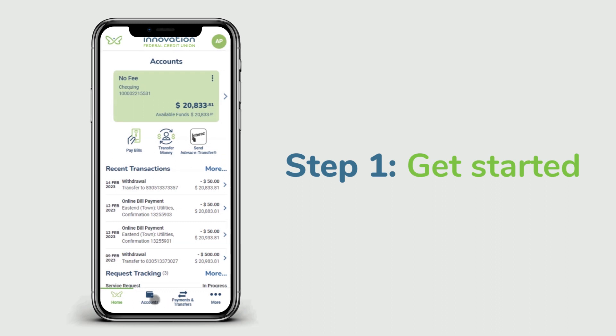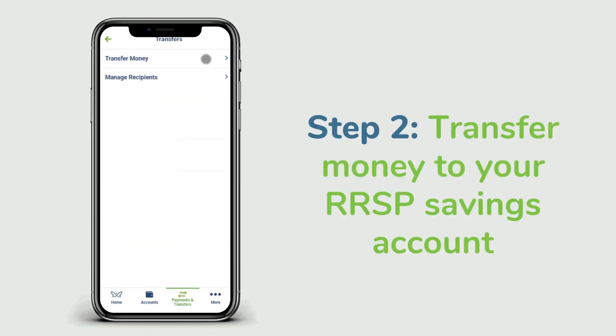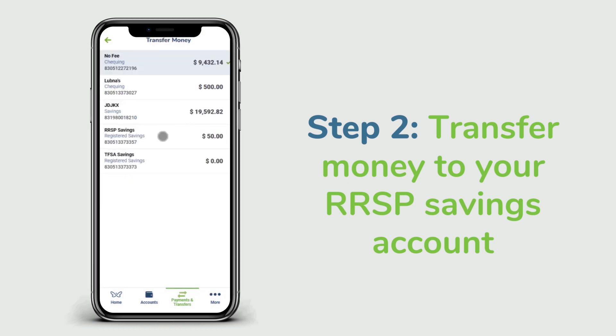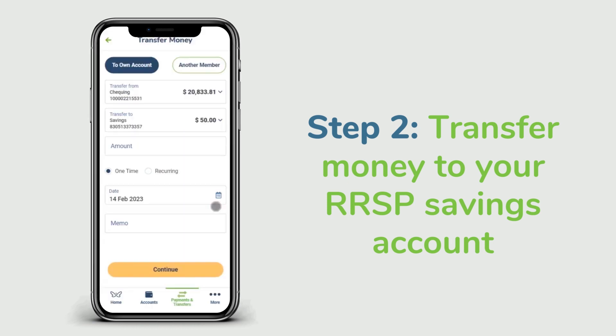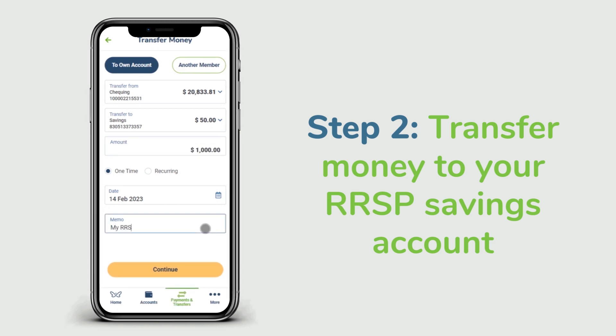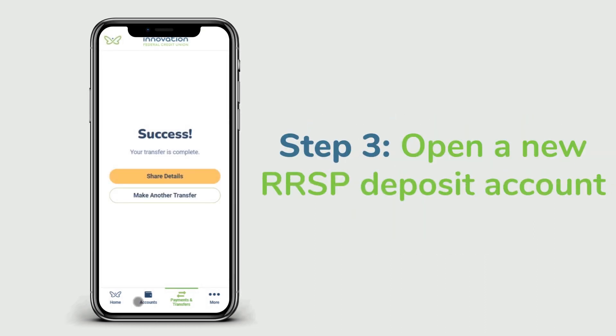Step two: transfer money from one of your accounts to your RRSP savings account. If you don't have sufficient funds for your deposit in your RRSP savings account, step three: open a new RRSP deposit account based on your needs.